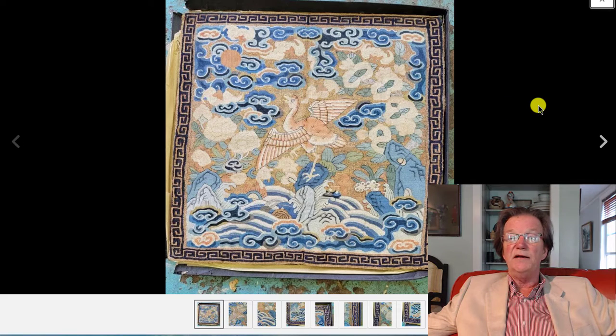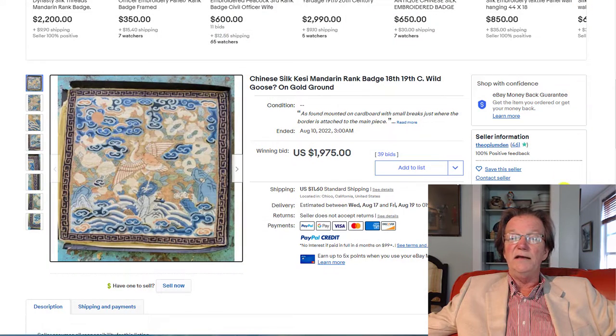A rank badge — fifth or sixth rank — came up with nice, very nice soft pastel colors. We talked about it a little bit last week because I thought it was graphically quite entrancing, a nice looking piece of silk. Silk has remained very, very vibrant and went for $1,975, which is fine. We thought it might bring $1,500 or so, and it did. They had it dated as 18th or 19th century — I think most likely it was 19th century, but still a really, really nice piece of silk.